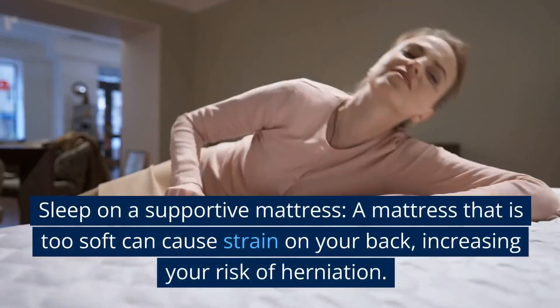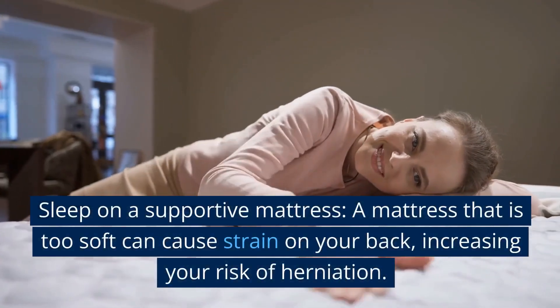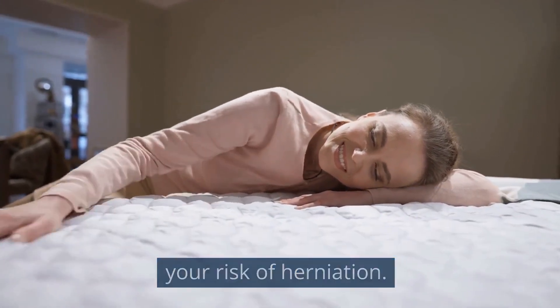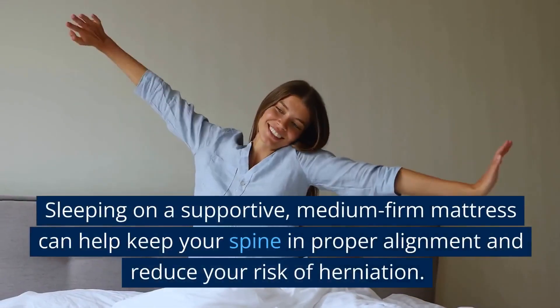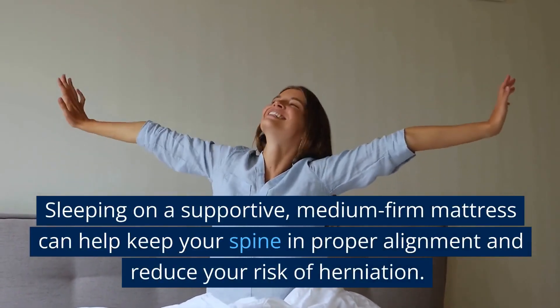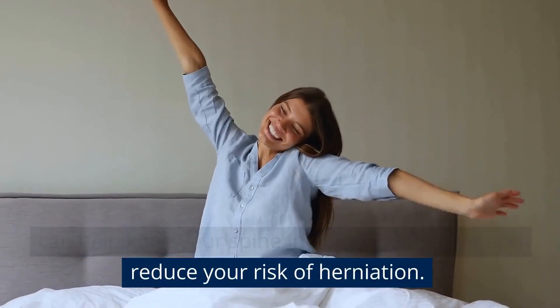Sleep on a supportive mattress. A mattress that is too soft can cause strain on your back, increasing your risk of herniation. Sleeping on a supportive, medium-firm mattress can help keep your spine in proper alignment and reduce your risk of herniation.